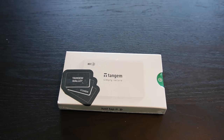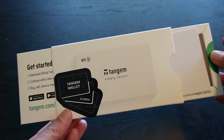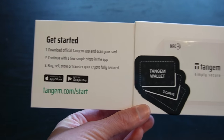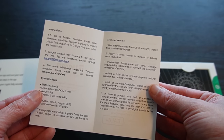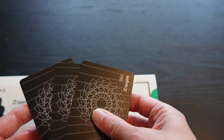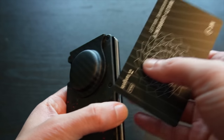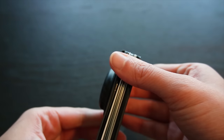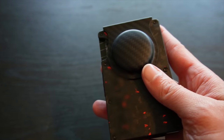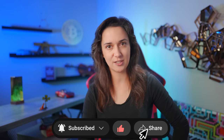When it arrives, it comes sealed in a flat white box. After unwrapping the plastic, we pull the tab on the box to open it up. On the left we have instructions on how to set the wallet up, and on the right a tiny booklet with some information. Here are all three Tangem Wallet cards together, looking just like regular old banking or credit cards, which can fit in any regular wallet — perfect for trading on the go.